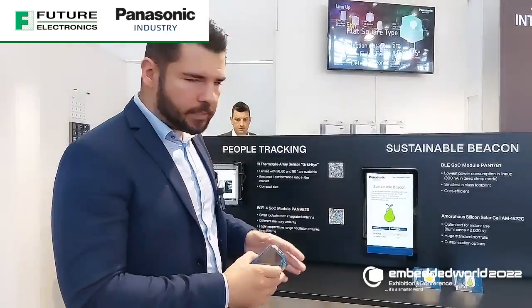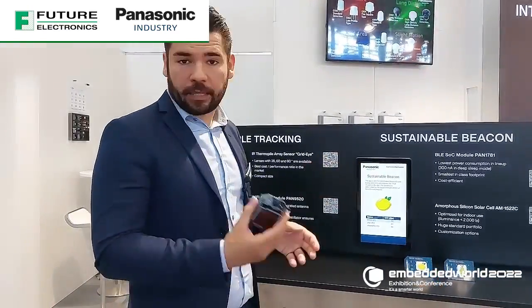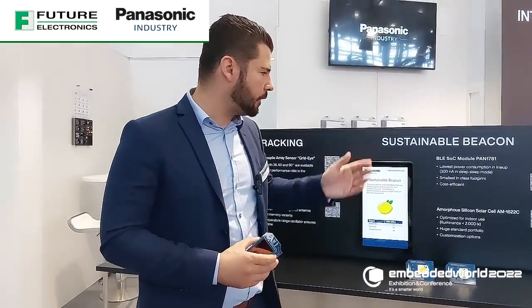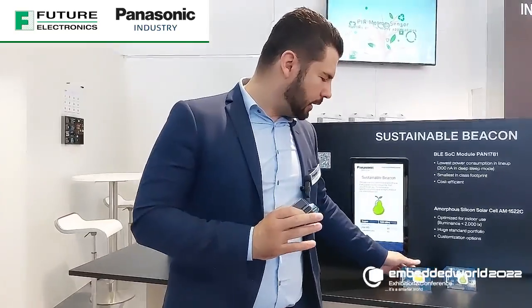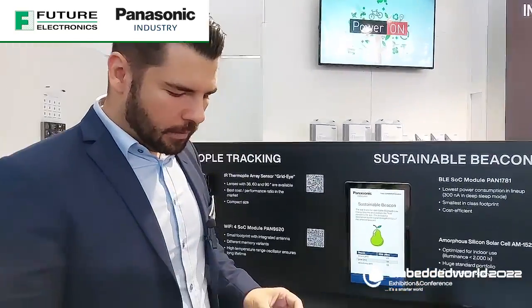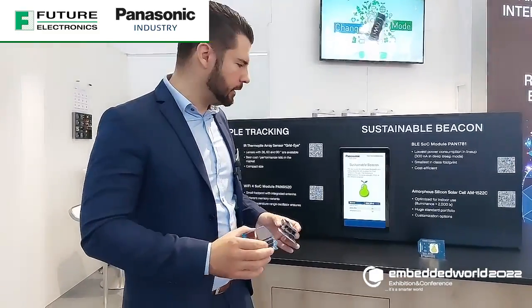The three beacons are sending out packets every one second. Is that based on Nordic? Yes, this is based on the Nordic Semiconductor NRF52820. And thanks to its very low power consumption of around 300 nanoamps in sleep mode, we can have with our beacon here a completely self-sustaining system.